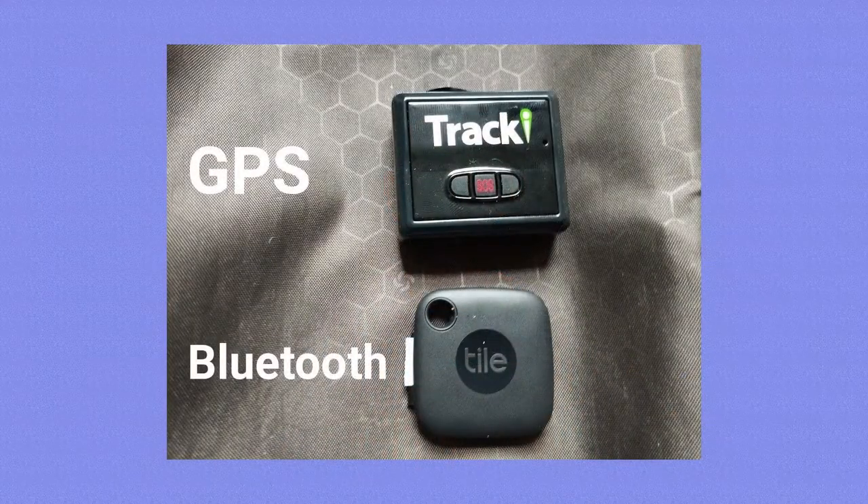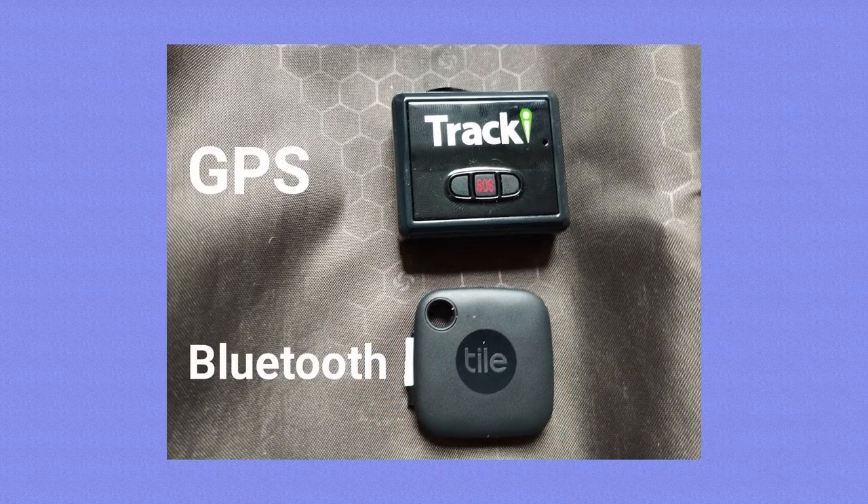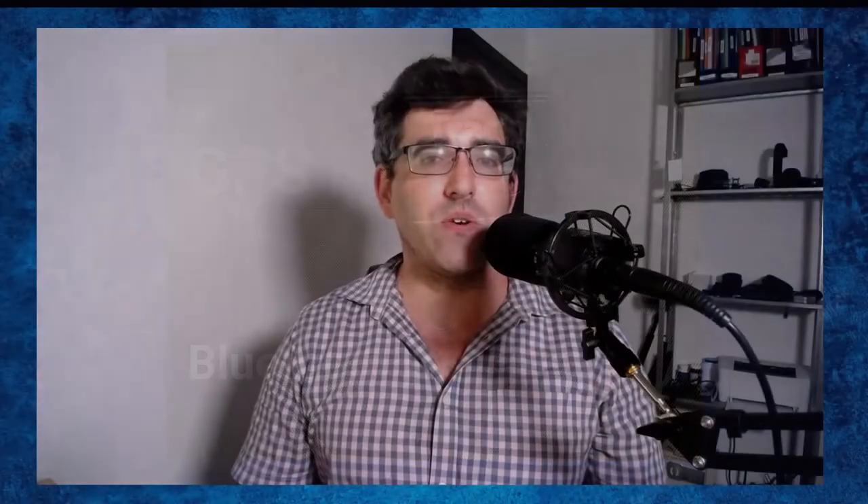What I got was the Tracky GPS luggage tracker. I also picked up a few more Tiles — Tiles are definitely the better known of the two products. I did a video a few days ago, a real deep dive into the differences between GPS-based trackers and Bluetooth-based trackers, what one does that the other doesn't. I'm not going to repeat all of that video.